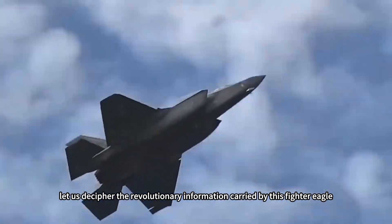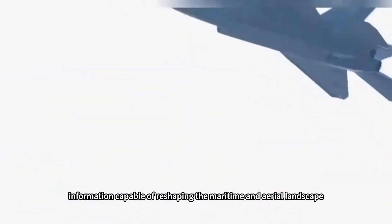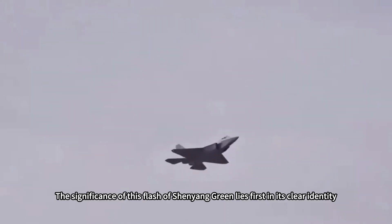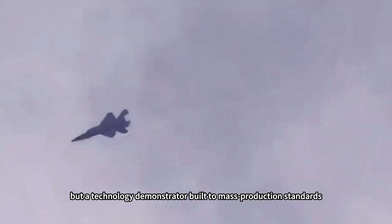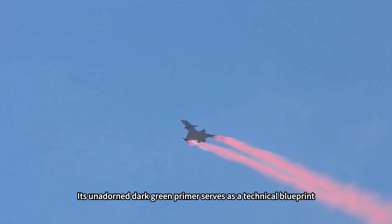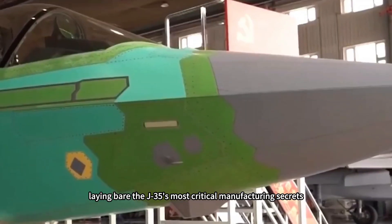Today, let us decipher the revolutionary information carried by this fighter eagle, clad in its raw primer — information capable of reshaping the maritime and aerial landscape. The significance of this flash of Xinyang green lies first in its clear identity: this is not an early prototype, but a technology demonstrator built to mass production standards, infinitely close to its final delivery configuration. Its unadorned dark green primer serves as a technical blueprint, laying bare the J-35's most critical manufacturing secrets.